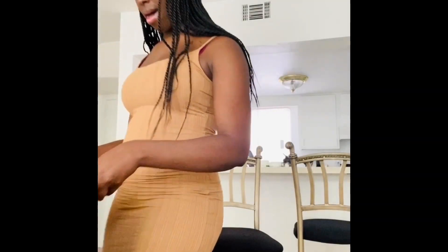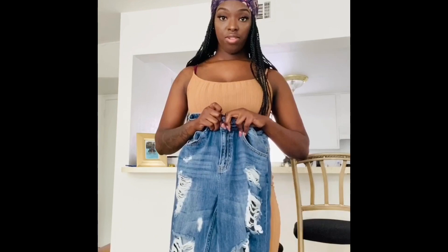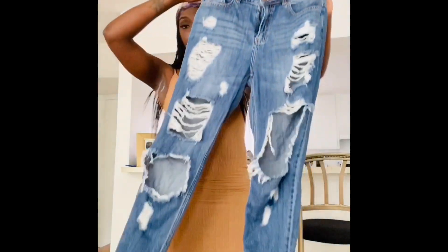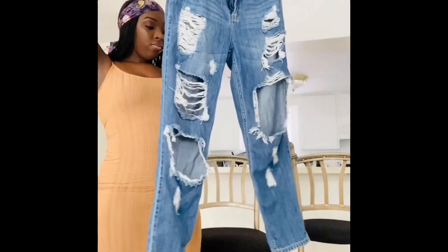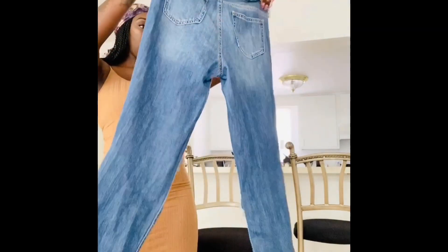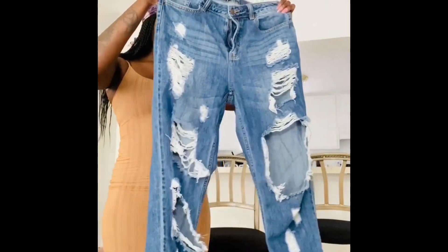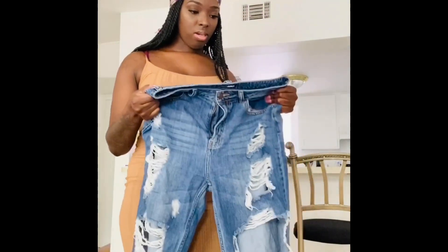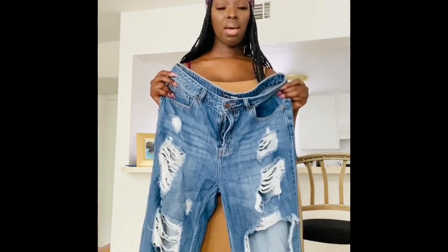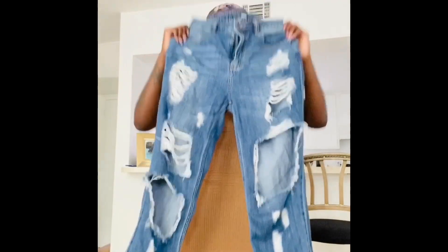Last clothing item are these boyfriend jeans — not mom jeans — from Fashion Nova in a size 11. I've been really into these jeans lately; I love how they look and fit. I've worn these once before, but at that time I was about 10 to 15 pounds lighter. I've just been eating and sleeping since quarantine started, so I weigh a lot more now.